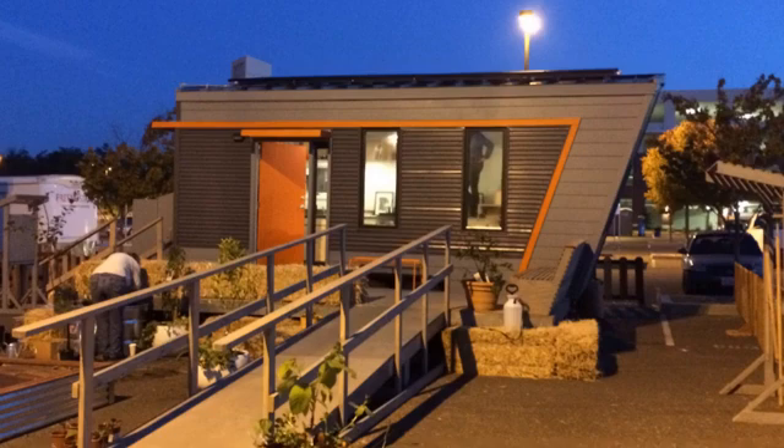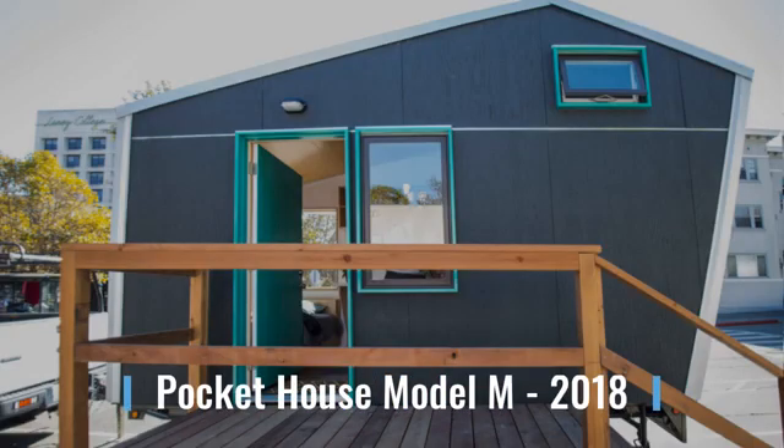The house had to produce the electricity used on site. We did this through solar panels and battery storage. In 2018 we received a grant from the City of Oakland to build two tiny houses.